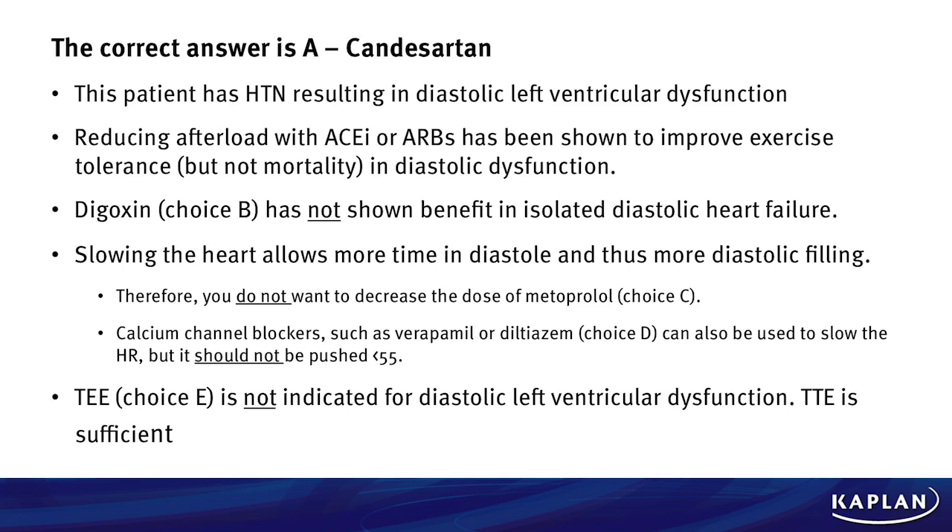Digoxin, choice B, has not been shown to be beneficial in isolated diastolic heart failure. Slowing her heart rate allows more time in diastole, and thus more diastolic filling. However, you do not want to decrease the dose of metoprolol, choice C, as her heart rate is right at 55, and that's an okay heart rate for this patient, and it also is allowing that increased time.